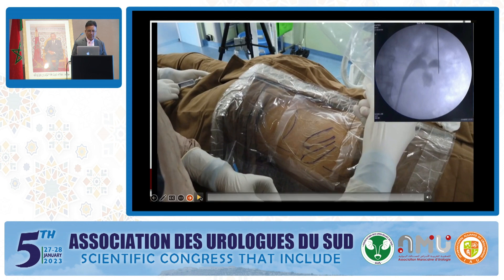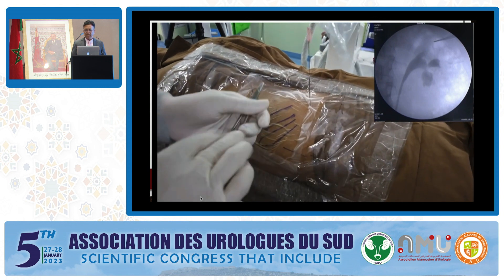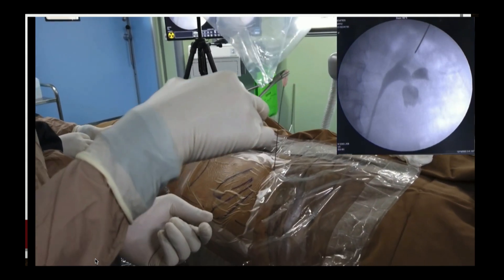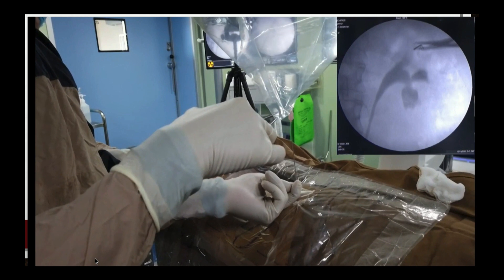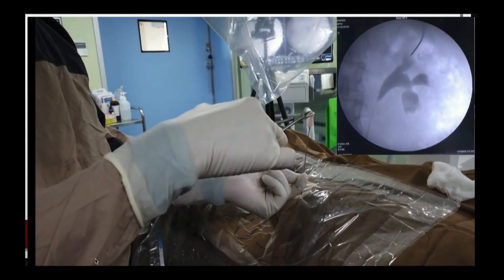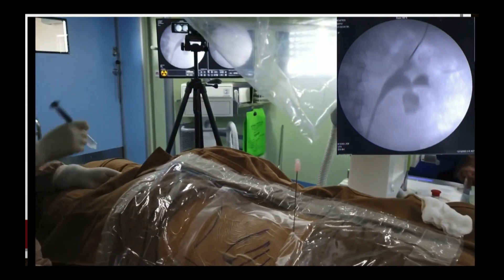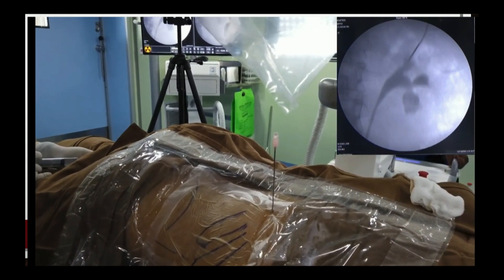As demonstrated, this is a case going through the upper pole. Once you make the alignment, we can use forceps and advance centimeter by centimeter until we feel the give-away, or we can advance the needle until we can move the kidney — confirming that we are in the system. We then remove the needle and aspirate to check. The only disadvantage of making a vertical tract in mini-PCNL is stone evacuation.